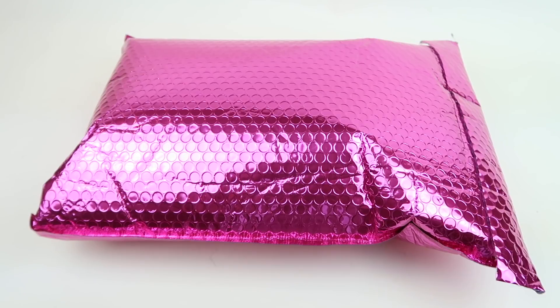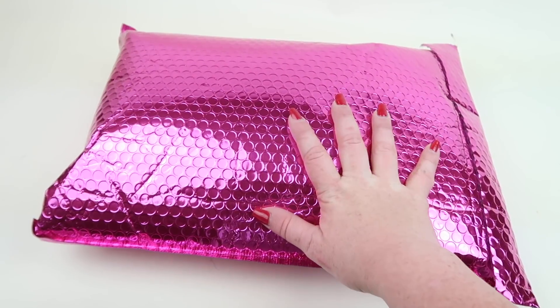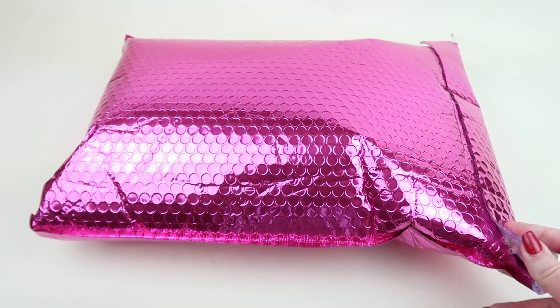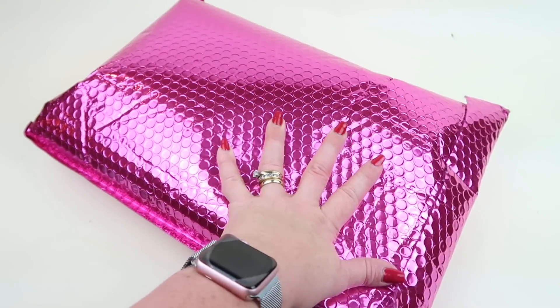This is my review and unboxing for Nadine West for March 2019. It's a clothing subscription for women. When you sign up you can try your first month completely free. You're generally charged $9.78 for shipping, which is credited toward whatever you purchase. You're sent a whole package of clothes, keep what you want, and send back the rest in their prepaid label. I did receive this for review.